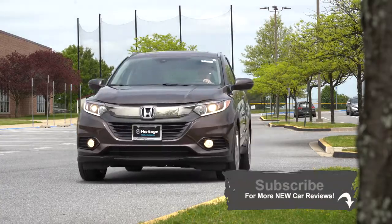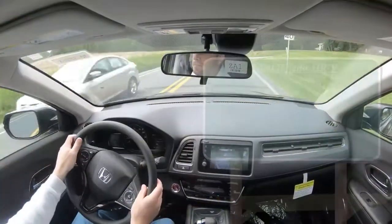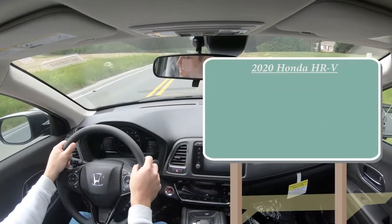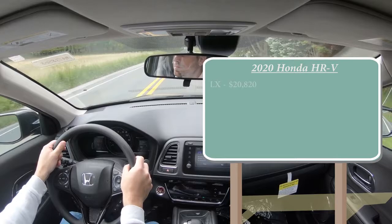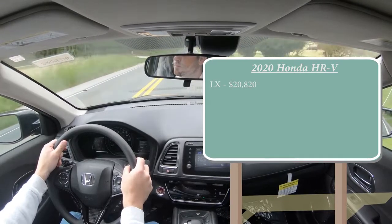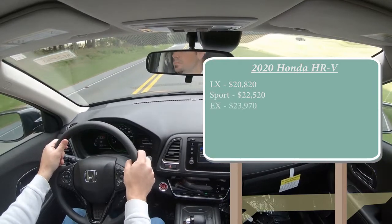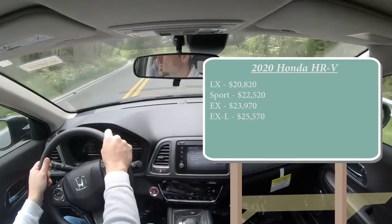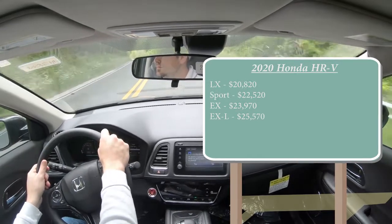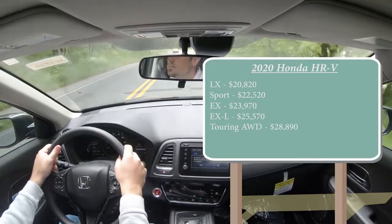Let's start with pricing. There are several trim levels for the 2020 HRV: the LX starting at $20,820, Sport at $22,520, EX at $23,970, EXL at $25,570, and the Touring starting at $28,890. We're in the EX today.